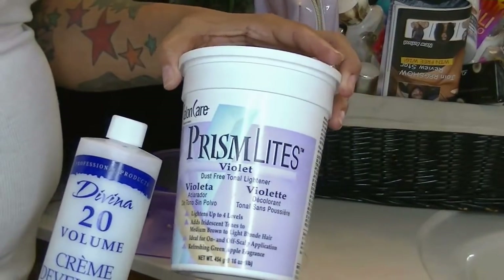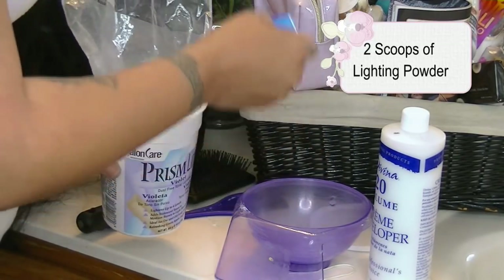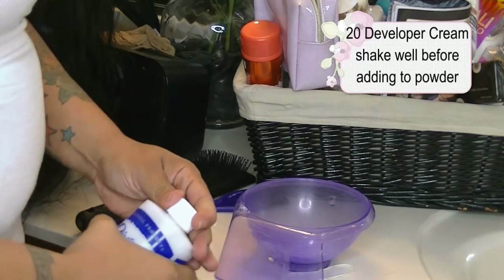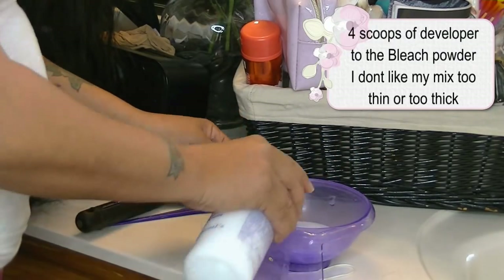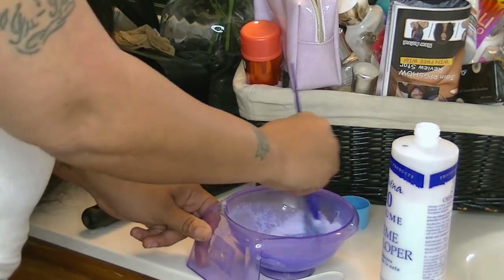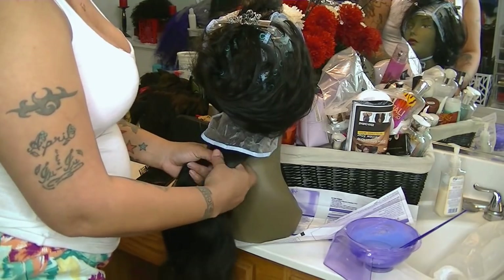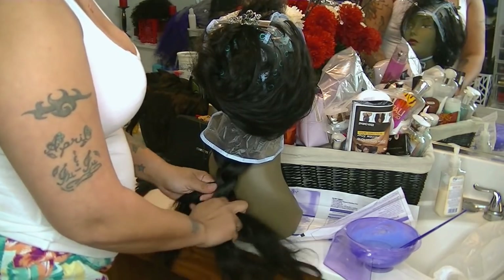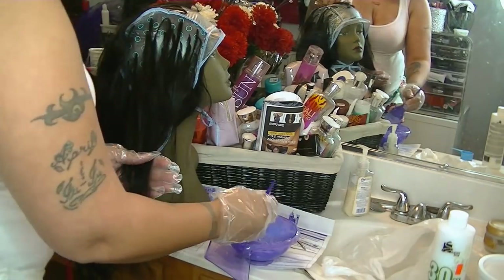I'm going to use 20 volume cream developer - skipping the 30 - and this is Salon Care seam lights in violet. I always use the violet one because it gives a really warm color. I'm going to put two scoops of bleaching powder along with four scoops of 20 developer cream and mix them really well. You don't want clumps - not too thick because it's clumpy, not too thin because it's too runny. You want it in between. I'll braid away the hair I'm not highlighting so no bleach gets on it.